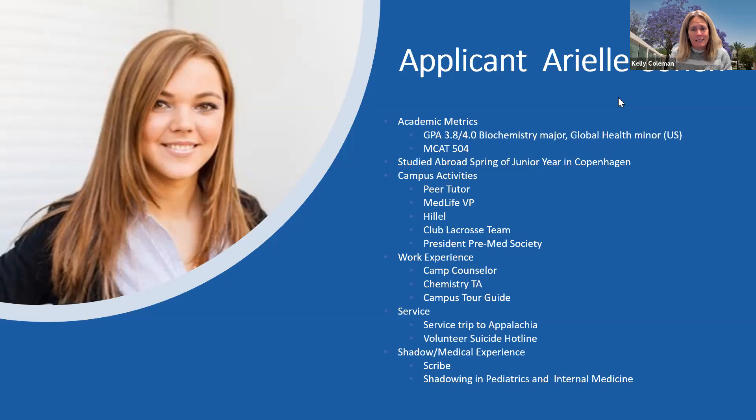Looking at her work experience: Ariel was a camp counselor, which tells us she works well with other people and is comfortable leading a group of younger campers. She's a campus tour guide, which may speak to her interpersonal and presentation skills. And as mentioned, she was a chemistry TA, so we assume she has a strong grasp of whatever chemistry she was a TA for.